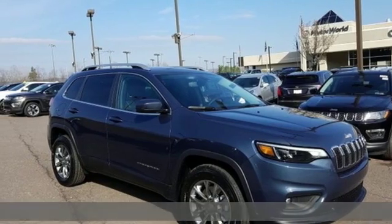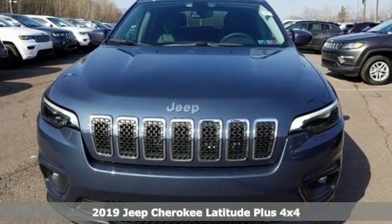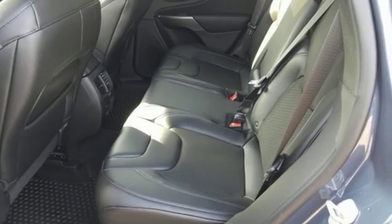It's a new 2019 Jeep Cherokee. Freedom and adventure await in this sophisticated and versatile Cherokee, and with features like these, every drive is a pleasure.